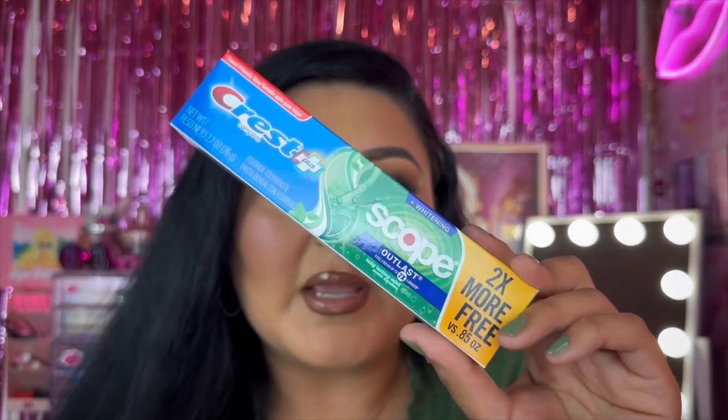I picked up some toothpaste — this is the Crest Complete Scope Outlast toothpaste. I was wondering where this went; it was sitting there for a while. I've had these things for quite a while but I'm going to throw this into my restroom because I've been in need of some more toothpaste.